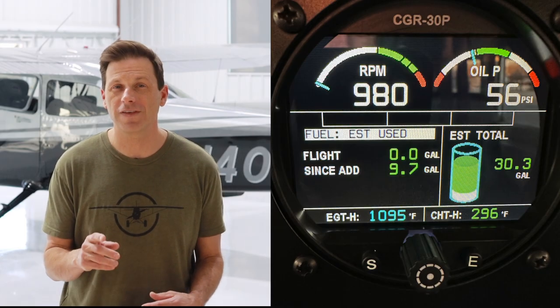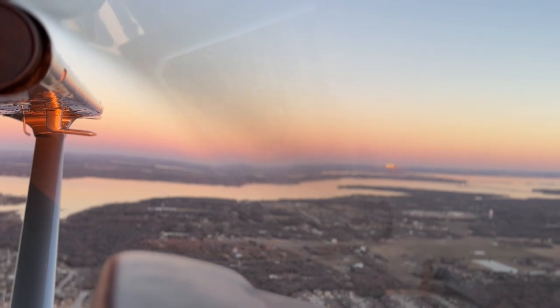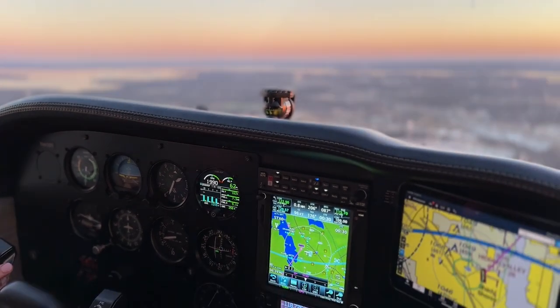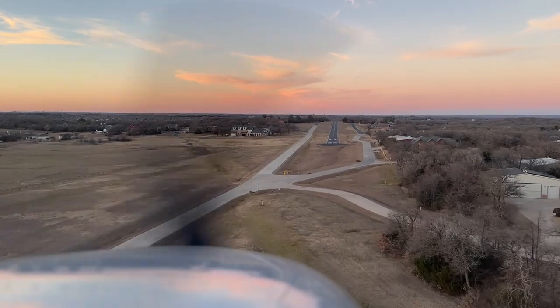Know what to expect for fuel burn and keep close tabs on what you think it should be burning versus what it is indicating. The more you fly, the more you'll be in tune to the sounds your engine makes when it's operating. Train your ear to know the difference between different ranges of RPM sounds. After flying for a while, you should be able to tell by the sound if the engine's truly at 2,400 RPM, and certainly if it's off by 1,000. If something doesn't sound right, it probably isn't right — get it checked out by a mechanic quick.